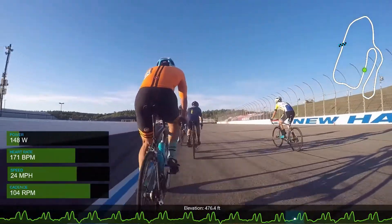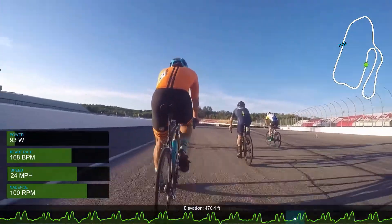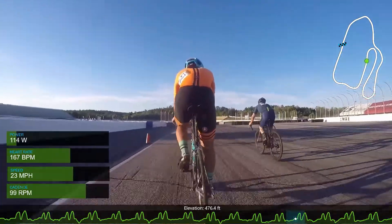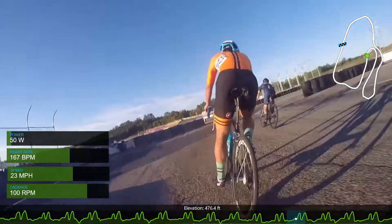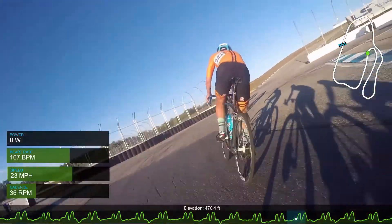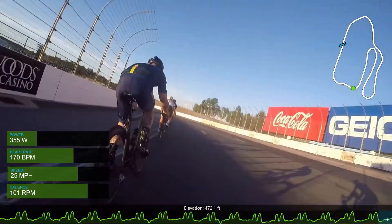The whole point of being in a breakaway in a race like this is to contest the sprints ahead of the main field. But to do that, you need to do work and be going as fast or faster than the field. So we're going through rotations. We're just going onto the hill now.